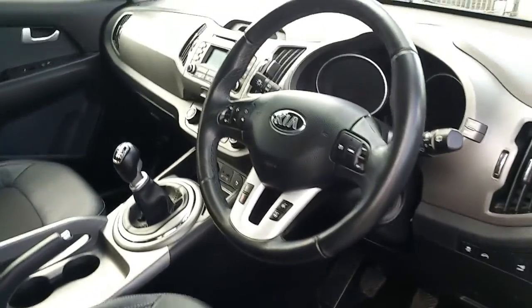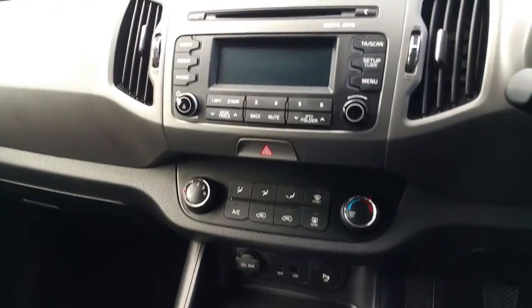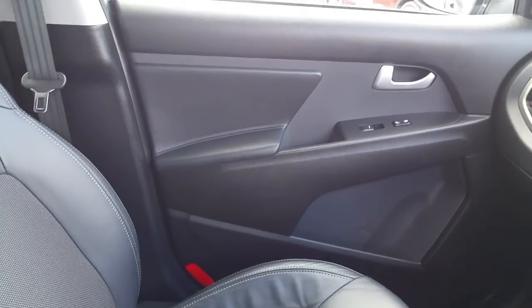On the interior we have half leather seats, multifunction steering wheel, CD radio, 6-speed, USB connection, full electric.